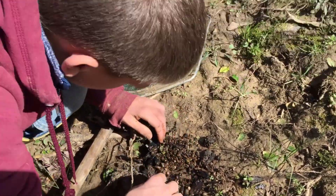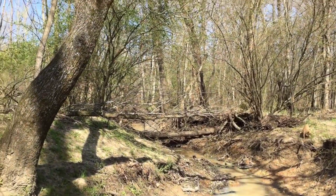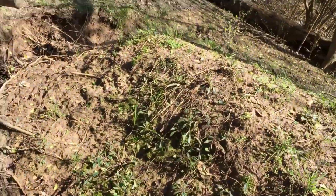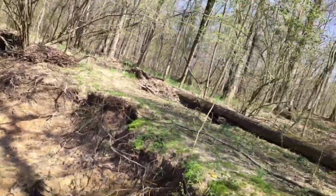This little creek back here is really cool, it just keeps going back here. We've been flipping some logs and tin. A while ago we flipped some tin and there was a brown skink under it.